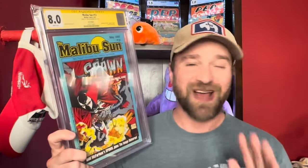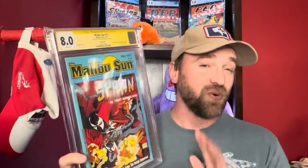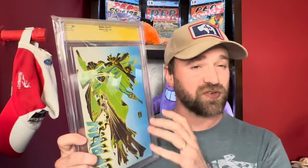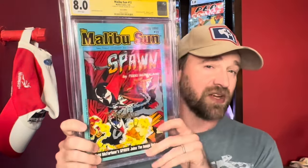And speaking of Malibu Sun number 13 — got that one right here. This can be considered the first appearance of Spawn; most people say it's Spawn number one, but this is really kind of the first time he was in print, 1992. It's an 8.0 White Pages copy signed by Todd McFarlane in gold ink. The cool thing is this is the error version — on the back, Spawn is all messed up, like a negative print of him, which is much more rare. Definitely a pretty pricey book for Spawn collectors, especially being signed by Todd McFarlane.